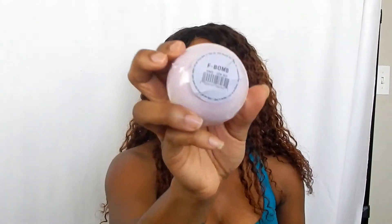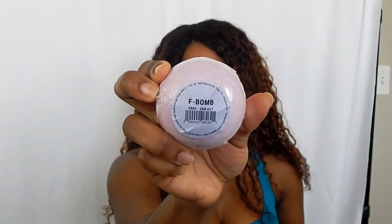I got two body balms — this is one of them. It smells good. As you can see it says F-Balm on the front. These are $2.50 each, if I remember correctly, so $2.50 for a bath bomb. I've never used one or bought one before, so I'm excited to see how that works out.